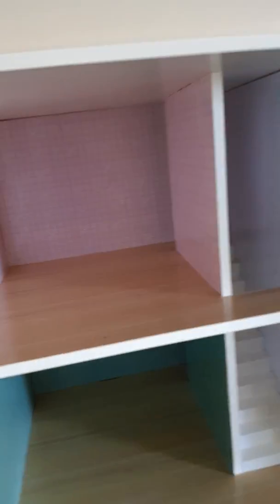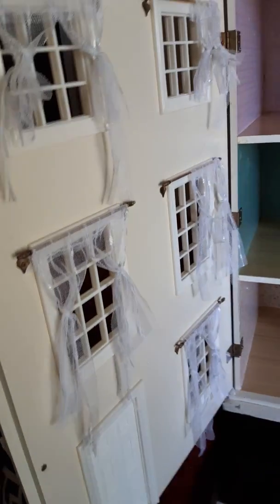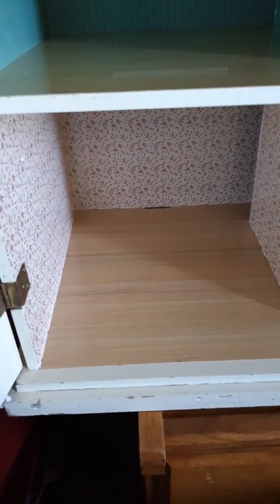It's already got wallpaper and stuff inside, and I am so happy with this thing. It's got curtains and stuff, but I'm going to be changing some things and putting something here to make it look more realistic.